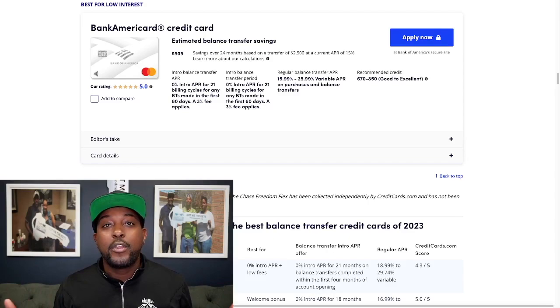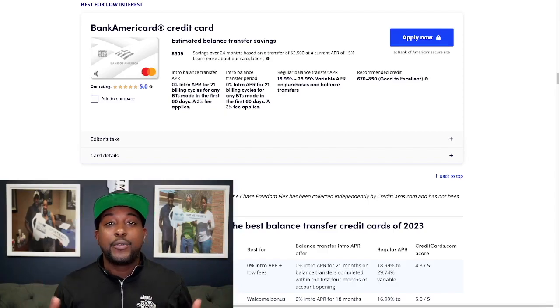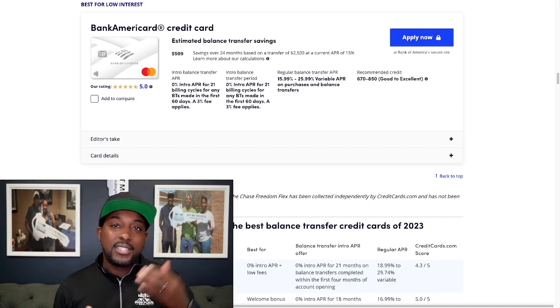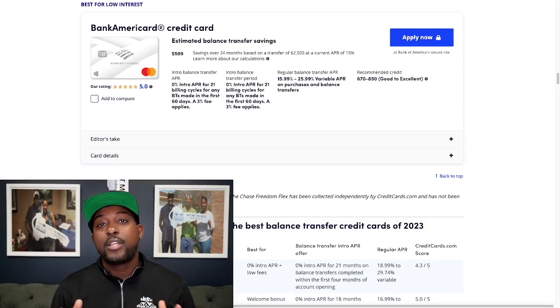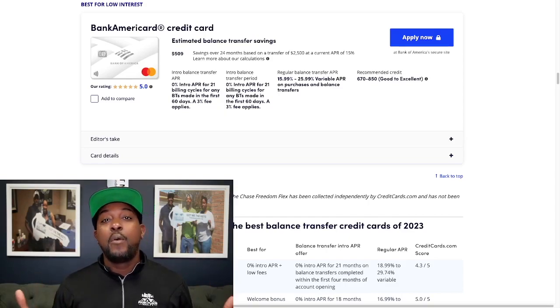Good luck applying for whatever credit card you like best. If you have any questions, I'll be watching the comments. Make sure you check out our free webinar this Friday — we're going to be talking about improving your credit score and qualifying for homeownership. I'll record it so you can watch it later too. Links to all these credit cards are in the description below. If you want to like or share this video, please do, and be sure to subscribe. Thank you guys so much — we'll see you on the next video.